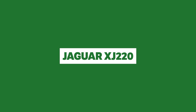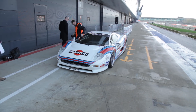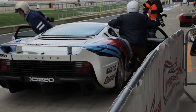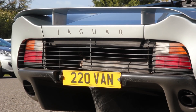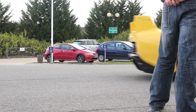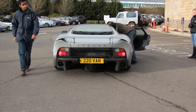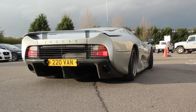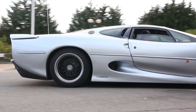Jaguar XJ220. Design doesn't get much sleeker than the Jaguar XJ220, whose gorgeous lines were penned for aerodynamics. And like I said, aero never gets old. The XJ220 was produced between 1992 and 1994 and was a one-time record-breaking supercar for top speed, clocking 212.3 miles an hour. The XJ220 was also one of the first production cars to use underbody airflow and the Venturi effect to generate downforce, and is one of those cars that, if you could erase it from history and re-upload it in today's world, would still fit in pretty nicely.